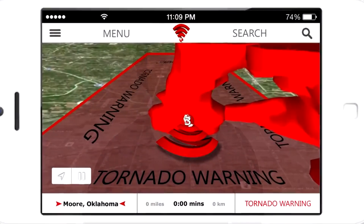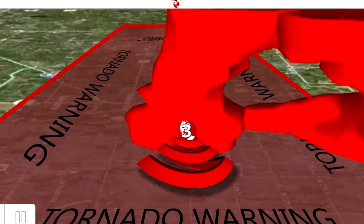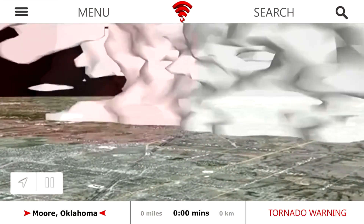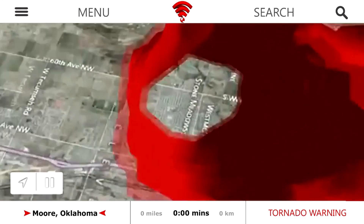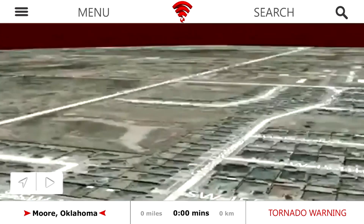Now, this is my favorite part about the app. We've created the first ever mobile 3D radar. For the first time on a mobile device, you'll be able to fly right into the eye of a tornado or hurricane in real time and see the neighborhoods that the storm is impacting.